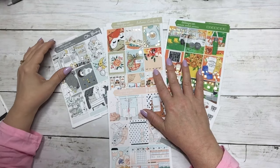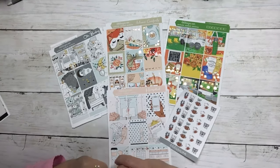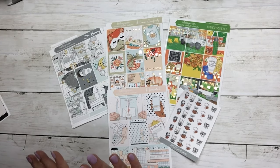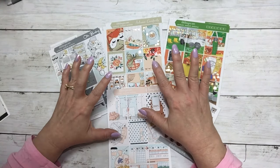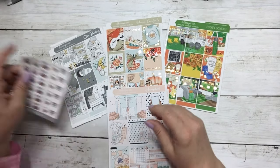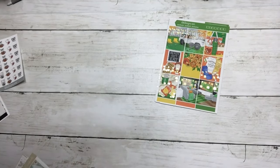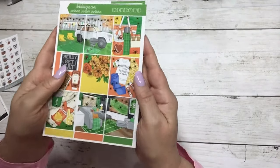Good morning planner friends, this is Dawn with D.E.K. Designs and I'm coming at you with new releases for today, July 26th. We have four new releases and a new Boo Bear sampler, so let's just start with the new releases.